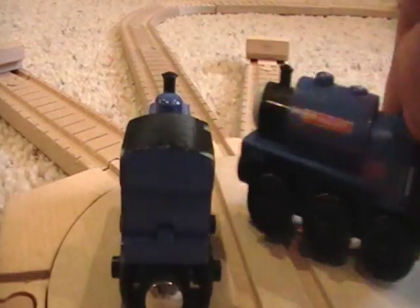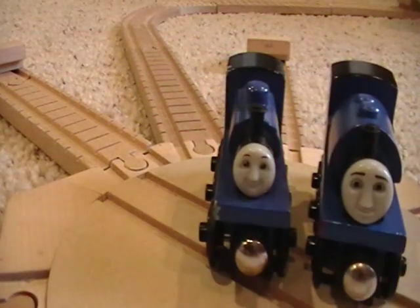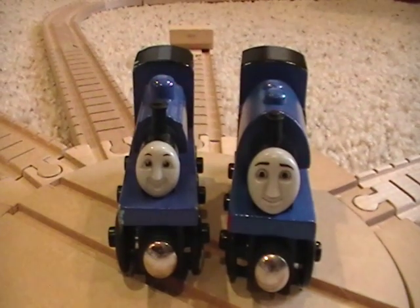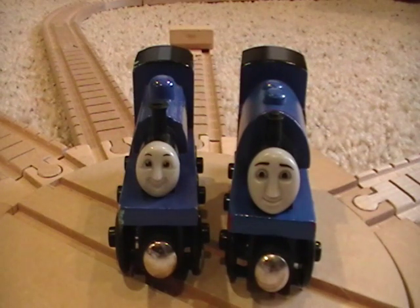This Sir Handel right here is also a pretty rare item. He came out in 2008 along with Peter Sam — they were limited edition, or a limited-time-only sort of thing. I think they sold them for 2008 and that was it. So I got him, and I think he's a pretty accurate model as well.